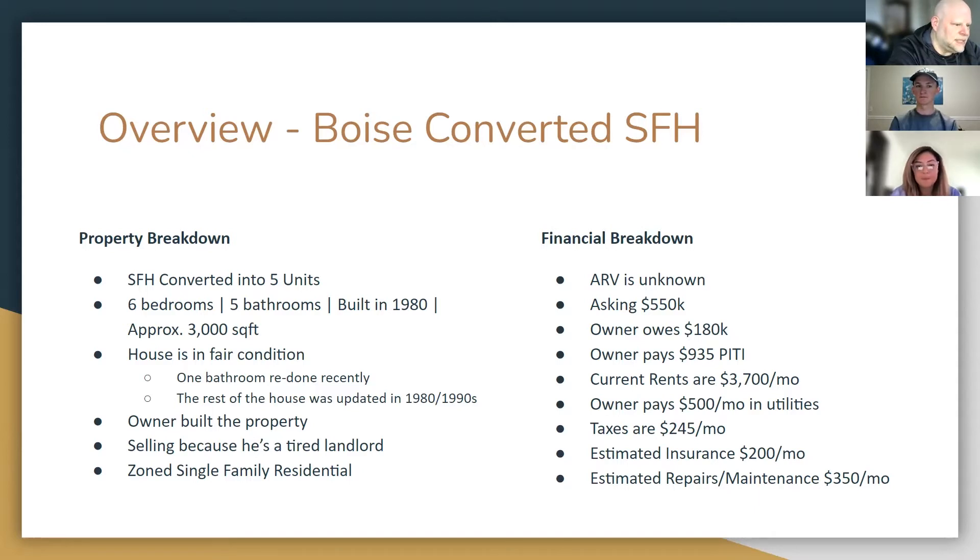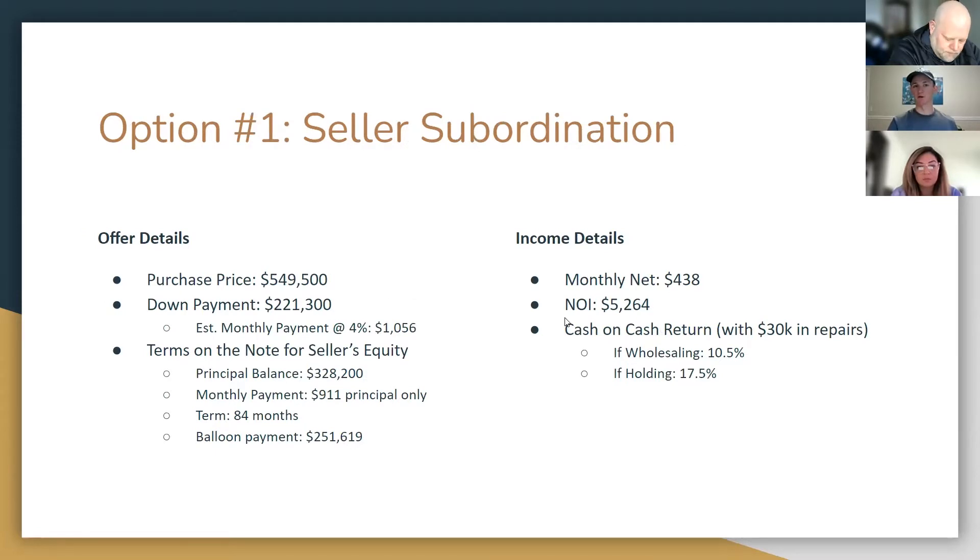There would be some additional due diligence needed, but let's see where we go with this. Assuming it's all on the up and up — I did write a couple of offers. The first one: he owed about $180,000, so I wrote the first one as a seller subordination. Purchase price was $549,500 — right about what he was asking. The down payment was $221,300. About $180,000 would go towards paying off the mortgage, the rest directly into his pocket. I did this because I know he wanted a fairly large down payment. So he'll get $40,000 into his pocket and his loan paid off.